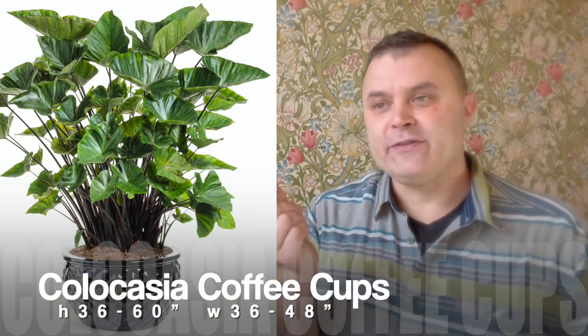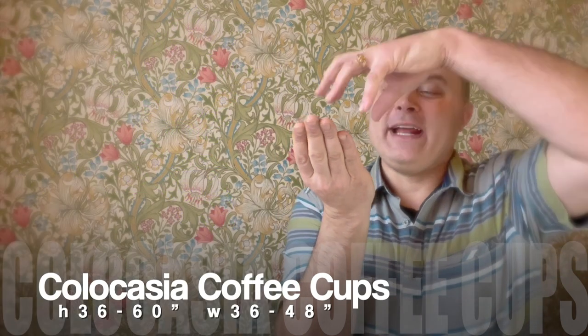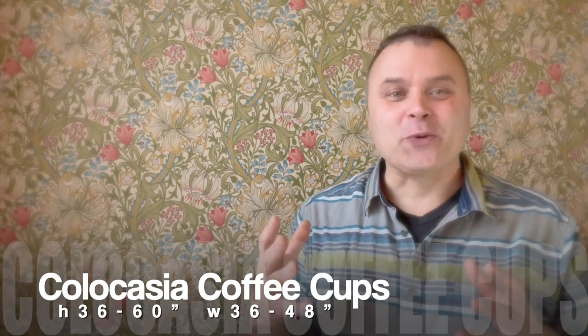Then there's the colocasia — the dark elephant ears. A really pretty one is the Illustrious, which has a nice dark, beautiful leaf and fills out great — definitely a one-pot wonder. Those tend to like a little extra water. We also have Coffee Cups, which has a cup-shaped leaf that fills up with water when it rains and then dumps it out — a fun little feature. Colocasias have been a little tricky to get the last couple years as growers have been having problems with them, but when they do come in they're great. We had Black Swan last year and that was a really beautiful, large one as well.